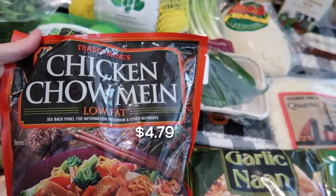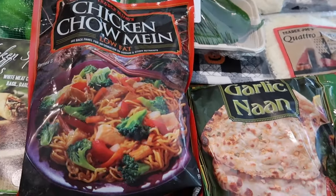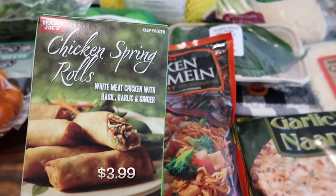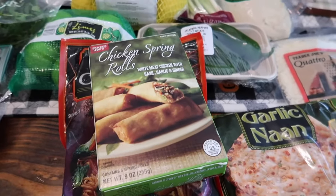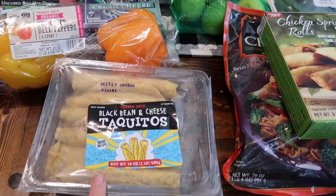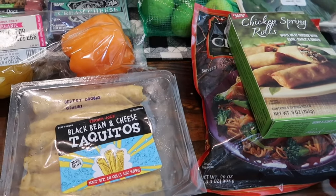I got the chicken chow mein — it says it serves three and it looks really good. I also got the chicken spring rolls to pair with it, made with white chicken meat, basil, garlic, and ginger. I've had these before and they are so good, so I grabbed that for an easy dinner tonight. I also got the black bean and cheese taquitos — really good even though there's no meat in them.